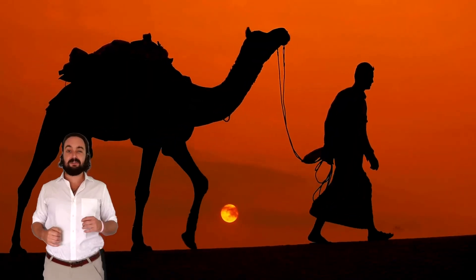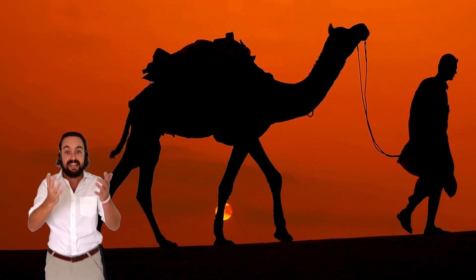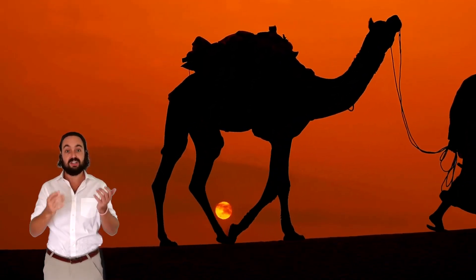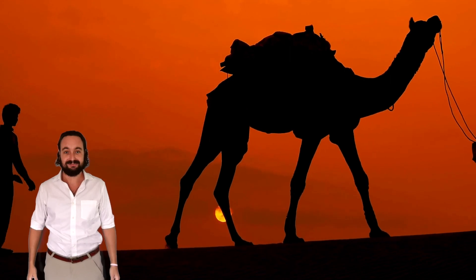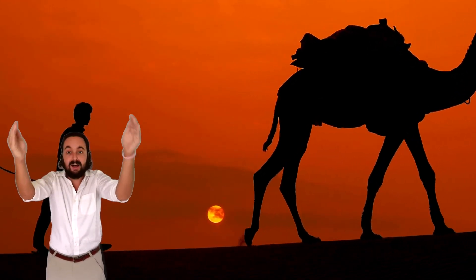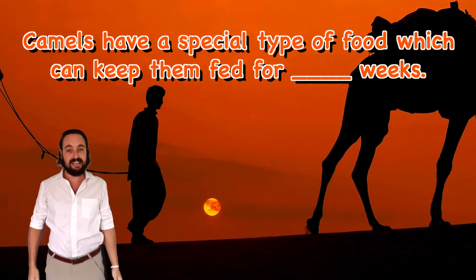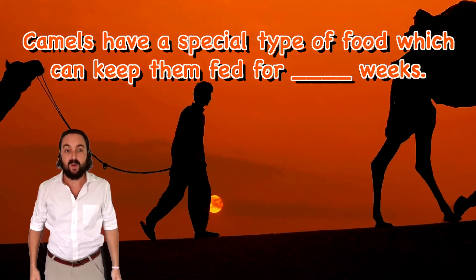Alright English explorers, let's see how well you've been listening. Can you fill in the blanks in these sentences? Inside their humps, camels have a special type of food which can keep them fed for weeks.